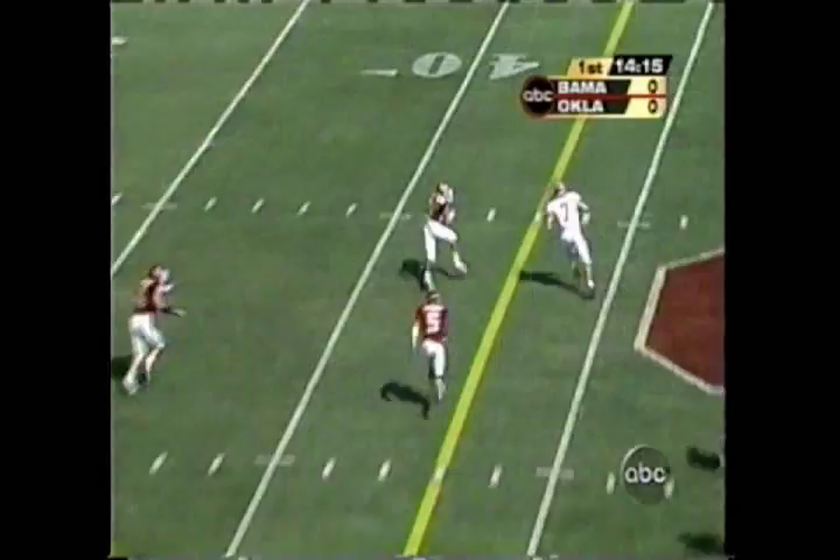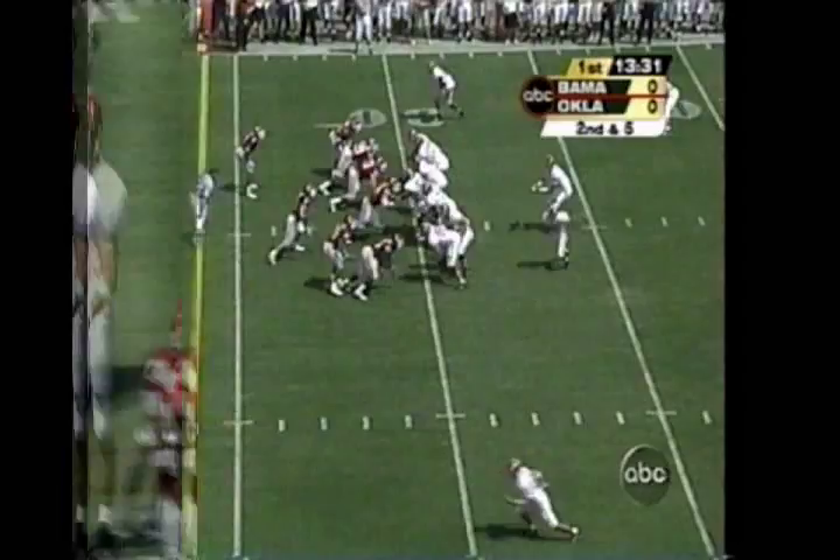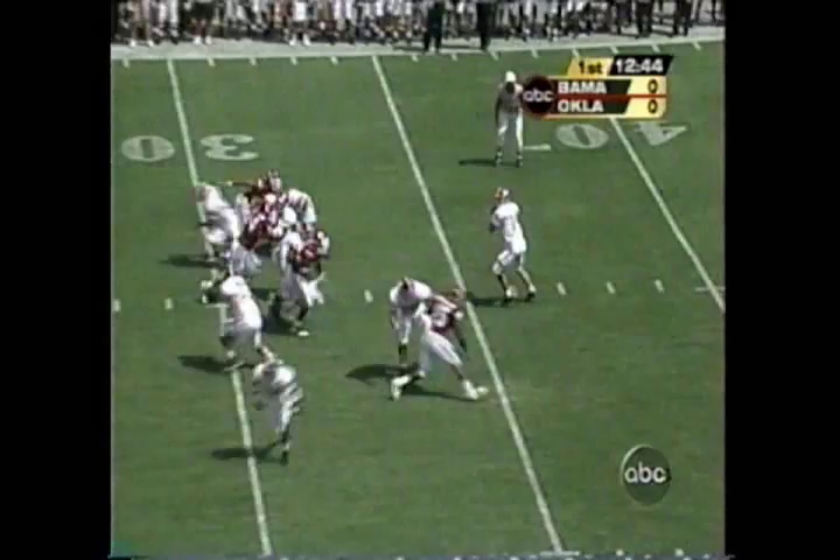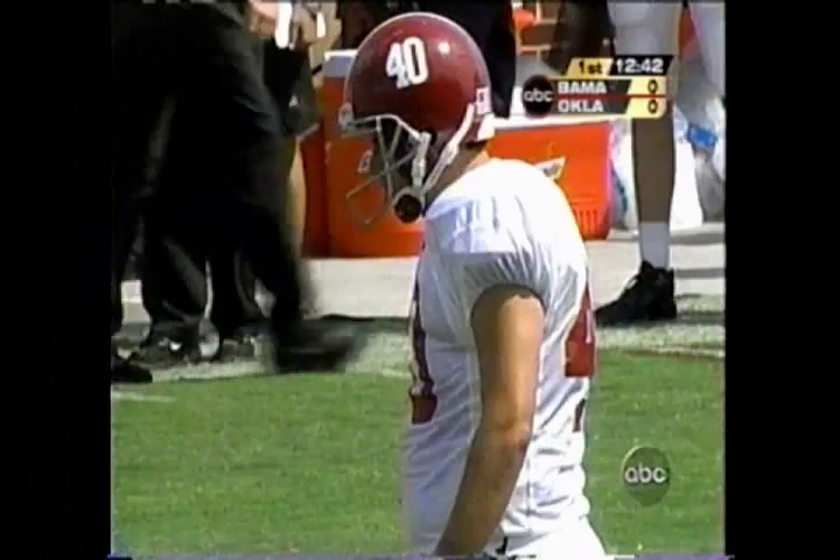Good protection — there's that experienced offensive line. Watts takes off, will not get the first down. Bama squares off against the tough OU defense. Incomplete. It'll be a 45-yard attempt for Zephel. He showed us plenty of leg during the warm-up — former soccer player. This is a low line drive and he's got it.